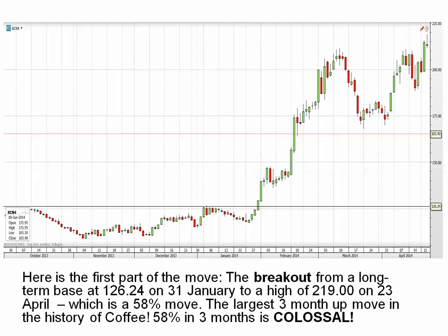Here's the first part of the move on a daily chart going back to October 2013. First thing to notice: we've got a beautiful base here — very small candles, price within a very tight band — and it stays in that base until it breaks out on the 31st of January. It broke out at exactly 126.24 and rose up to a peak of 219 on the 23rd of April, which is a 58% move — the largest three-month up move in the history of coffee. A colossal, insanely massive move — 58% in under three months.